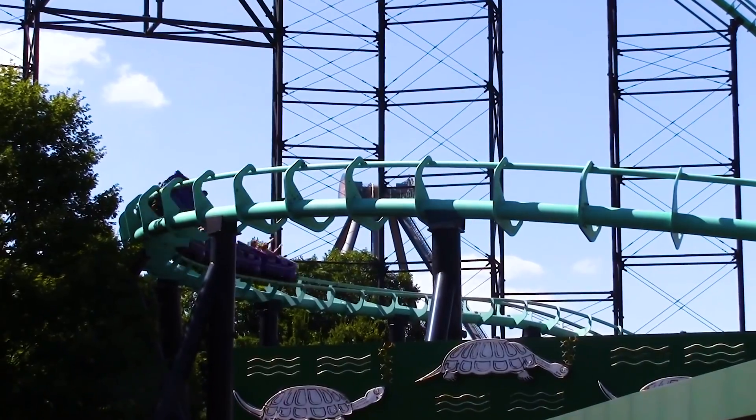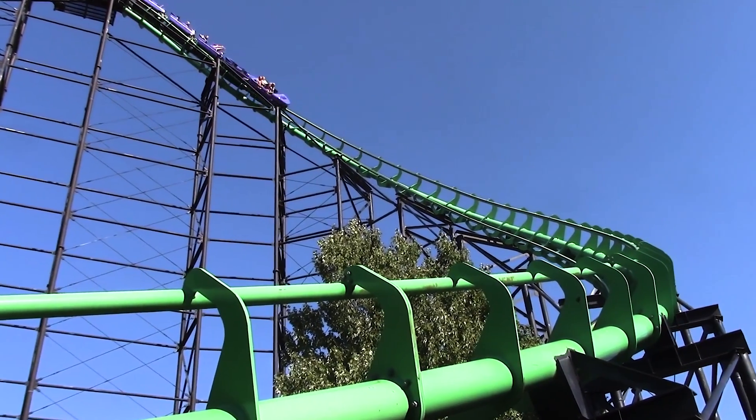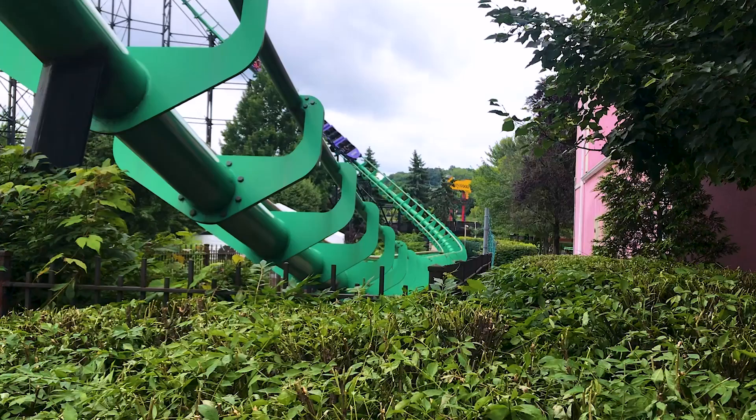The success of the ride's modification leads to the question: should other Aerodynamics roller coasters receive similar treatments? What's your opinion?